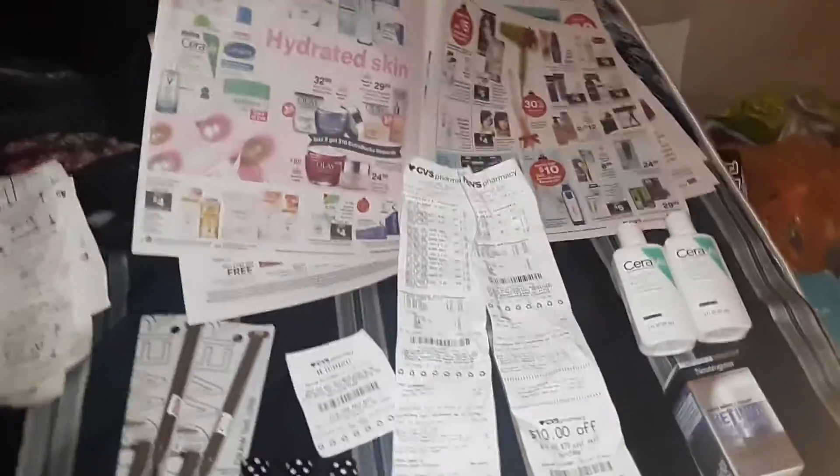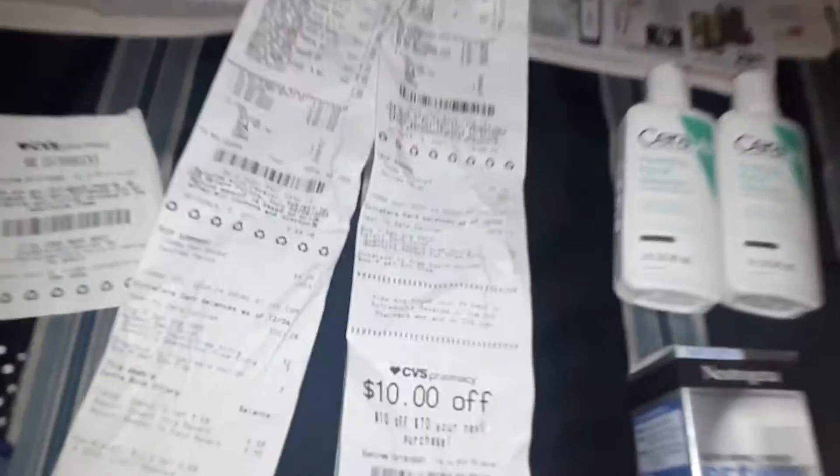Hi there. Here's my pretty much kind of farewell haul CVS. So I went in two days, December 6th and December 8th.